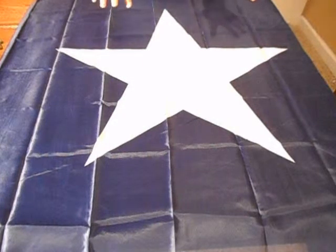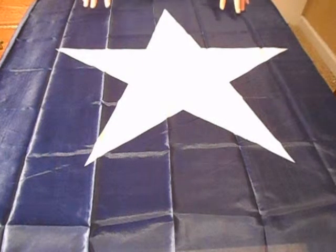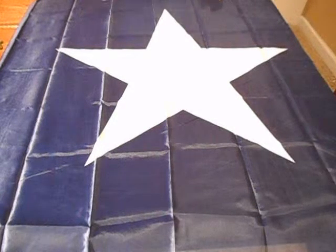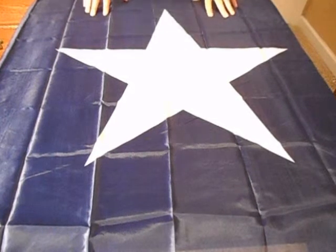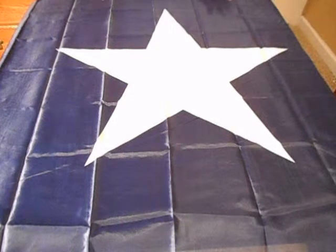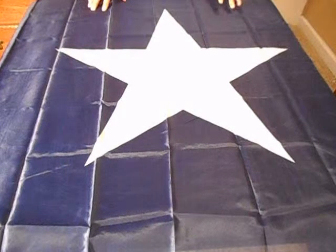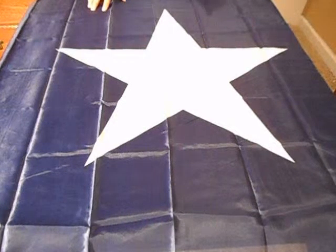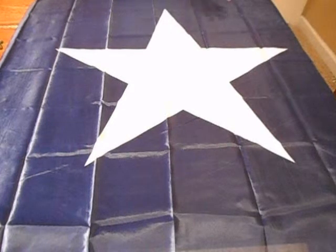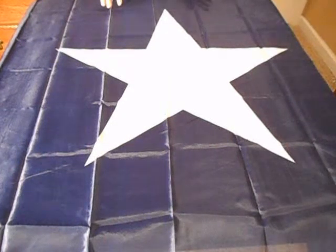And of course, this flag was also an unofficial flag of the Confederacy before the Stars and Bars came into effect, and the second and third national flags of the Confederacy. The Confederacy had a lot of flags representing a lot of different things, some of which are controversial — we'll get into that in later videos.